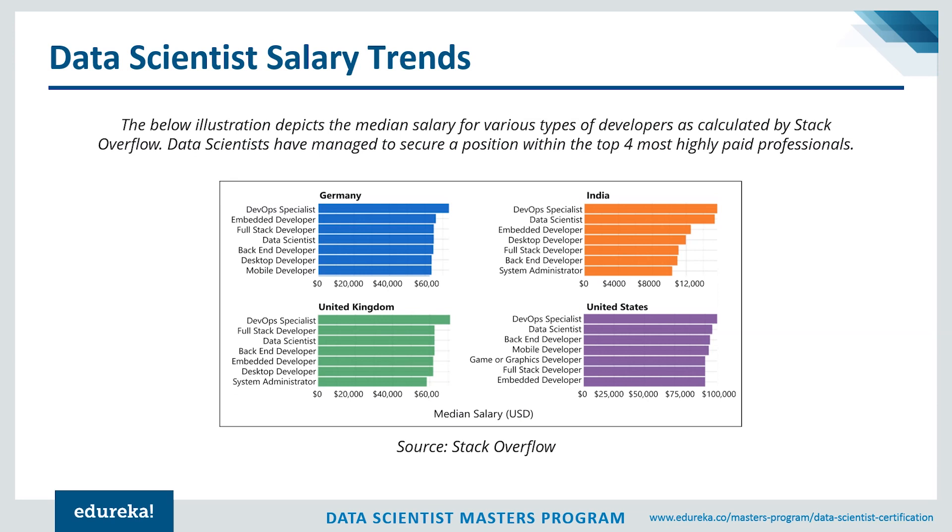Data collected from Stack Overflow shows the median salary for various types of developers, and data scientists have managed to secure a position within the top four most highly paid professionals in the world. In Germany, data scientist stands at position four; in India it's number two; in the United Kingdom it's number three; and in the United States it's number two. This report was from 2018, and with recent announcements the most promising job in the US is now the data scientist.